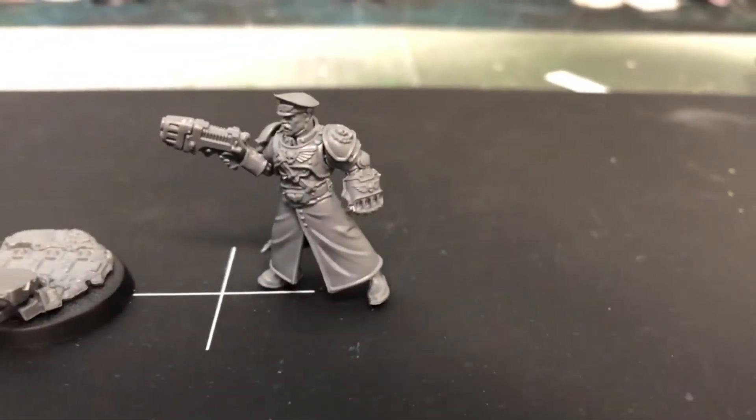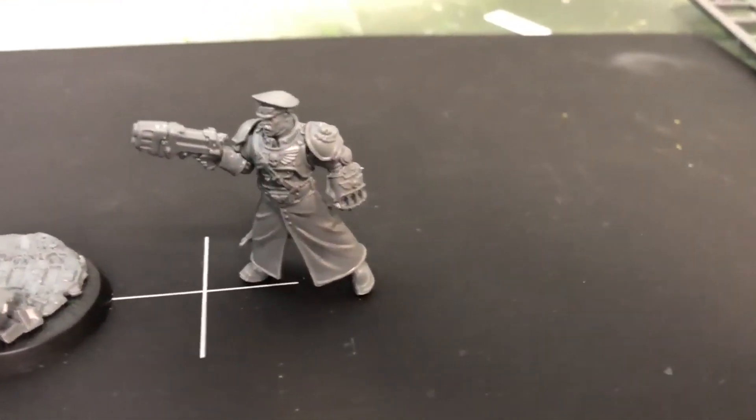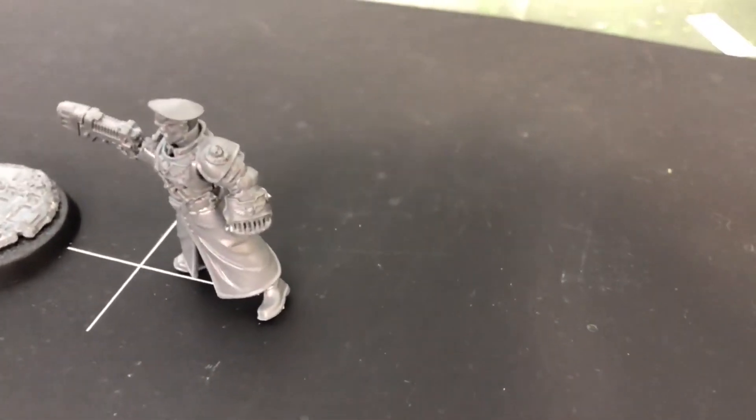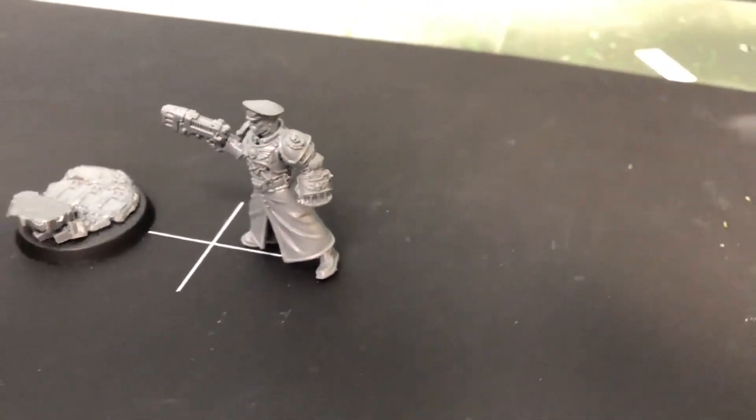I equipped them here with a power fist and plasma pistol, which in 10th edition is the best options for any of your characters. So that's what I went with. You also get a cool decorative base that has like some destroyed rubble and stuff on it, which I also thought was pretty cool for him.